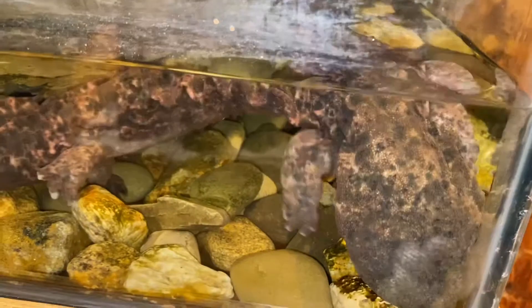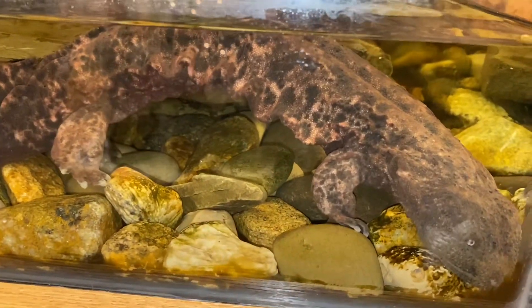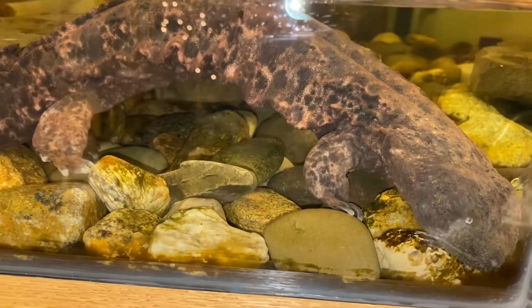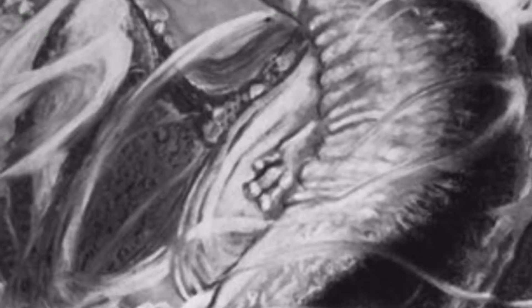Number four: the hellbender. This is a giant aquatic salamander. This captive one is at the Roger Torrey Peterson Institute in Jamestown. It's also called a snot otter. I made this salamander portrait after getting to see them in the wild — it was such a unique opportunity.